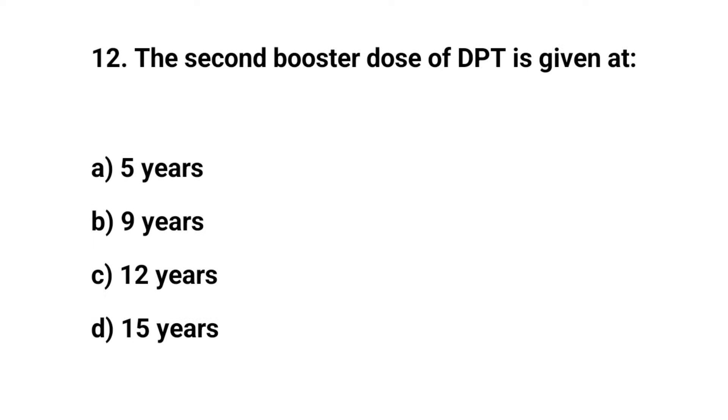Question number twelve. The second booster dose of DPT is given at — the right answer is A: five years.